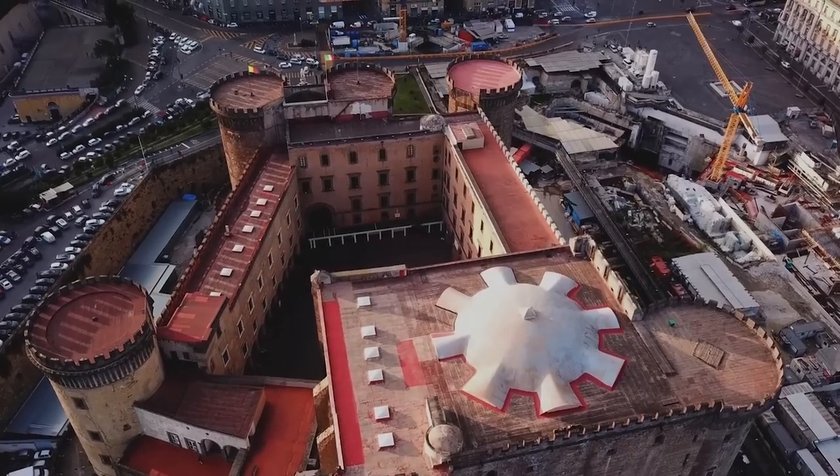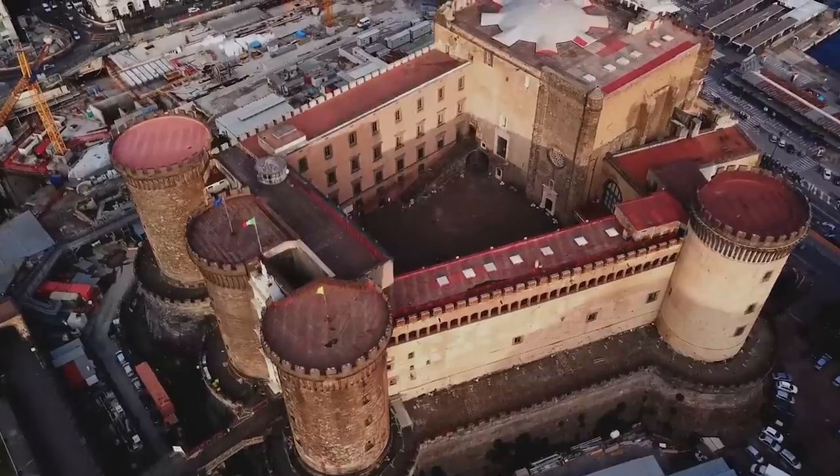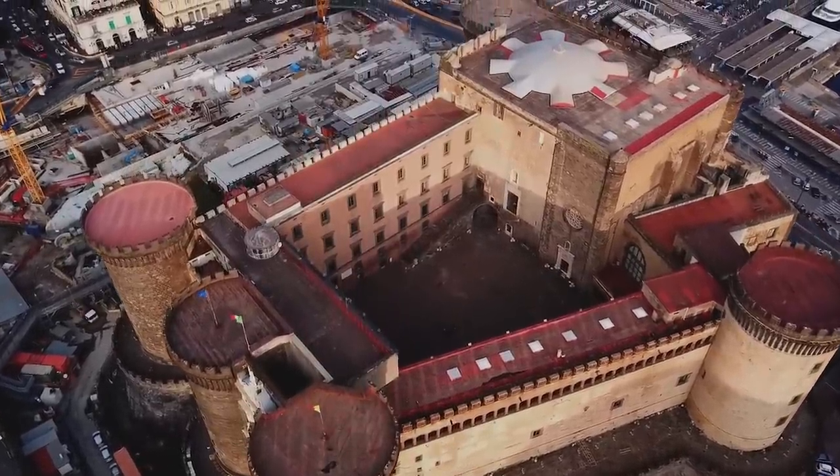Visitors can take a tour of the castle and admire the beautiful towers, stand inside the central courtyard, see the painted ceilings of the Baron's Hall, and climb the castle ramparts for stunning views of Naples and the harbour.